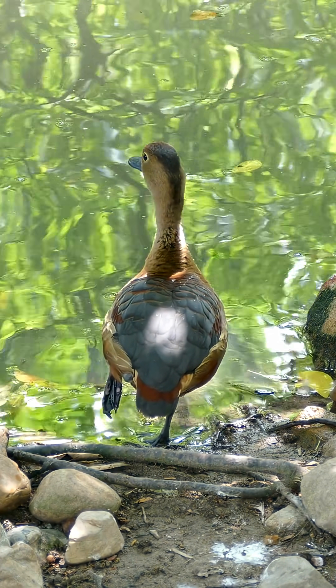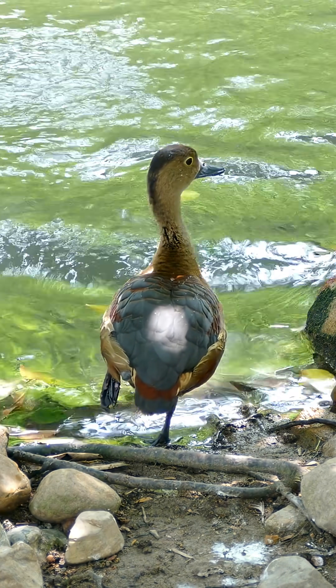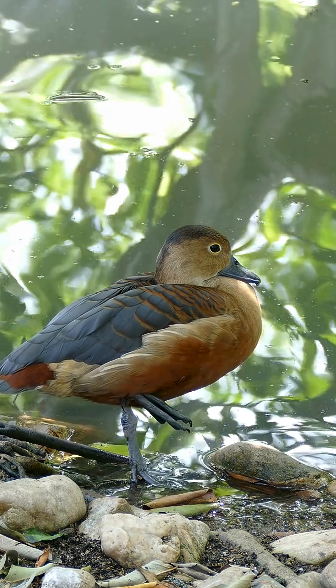Ducks positioned at the edge of a flock typically sleep with one eye open to detect potential threats, whereas those in the center often sleep with both eyes closed. This ability allows them to rest while maintaining a high level of survival vigilance.